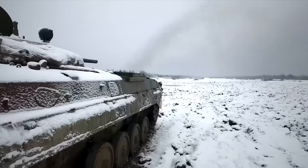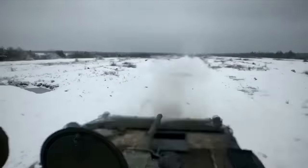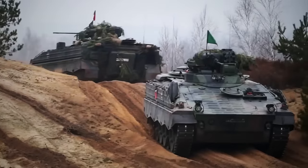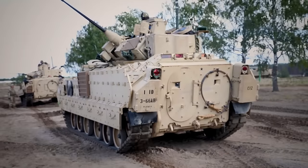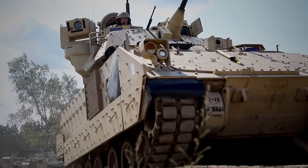The Soviet BMP-1s have not been upgraded and lack increased armor, optics, and a more powerful cannon. Whichever the case, it is only a matter of months before trained Ukrainian soldiers are seen on the battlefield driving German Marders and American Bradleys for the country's next push to expel the Russians from occupied territories.